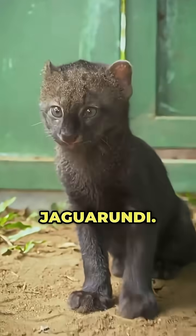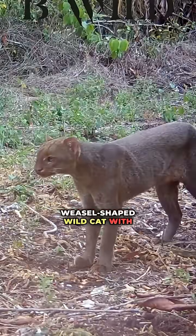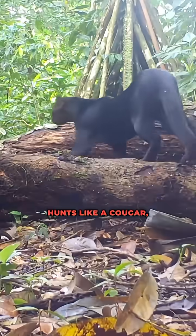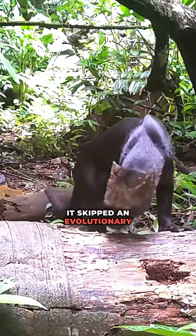Number 3, the Jaguarundi. A weasel-shaped wildcat with tiny ears and a flat face. It moves like a ferret, hunts like a cougar, and looks like it skipped an evolutionary step.